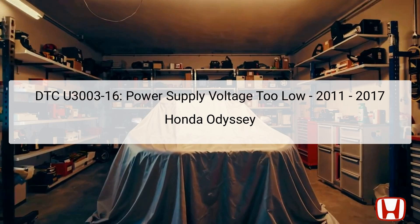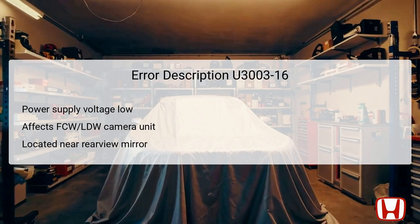The Forward Collision Warning (FCW) and Lane Departure Warning (LDW) camera unit is one of the primary components affected by this issue. This camera unit plays a critical role in enhancing driver safety by providing alerts and warnings about potential collisions or lane departures. It is typically located near the rearview mirror on the windshield. Diagnosing this DTC involves checking the power supply voltage and ensuring all connections are intact. If the power supply to this unit fails, it may compromise its ability to provide timely warnings, leading to a diminished driving experience and potentially increased risk.